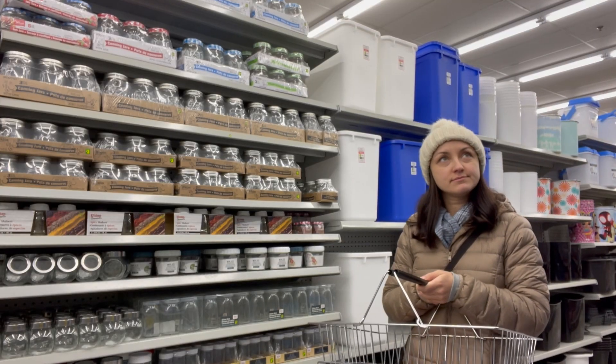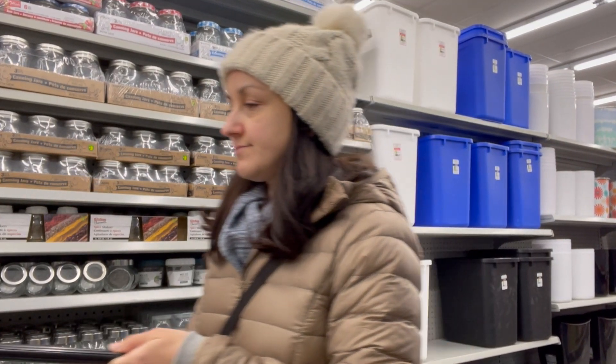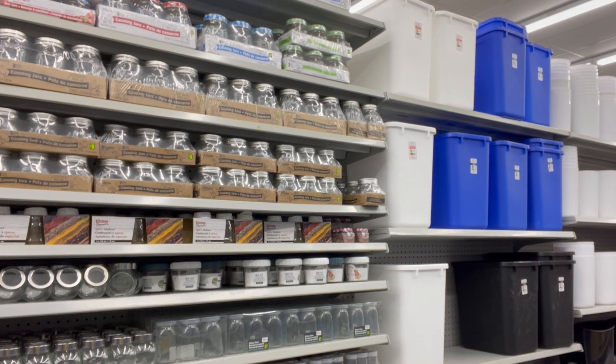Today, I am running an errand. Come with me to the store and learn what is an errand and what are some different examples of it that we can use in our everyday lives. All right, let's go.